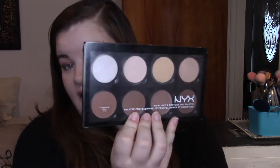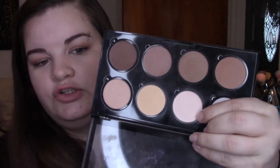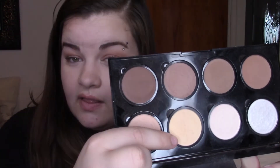Item number three is my NYX Contour and Highlight Palette. My current goal out of here is to get this shade right here used up. It's a very neutral, brightening color, and I like to use it to set my under eyes. So my goal is to use that up. And then come summer, when I get a little more tan, there's a more yellow color here that might work really well for setting the under eyes. If it works, he'll be entering Project Pan in the summer.